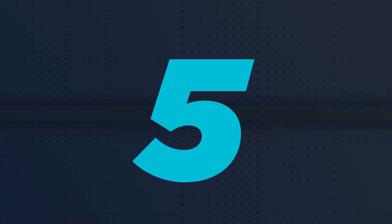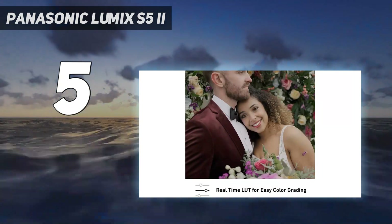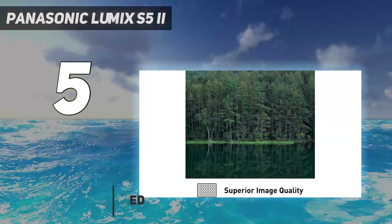Starting at number 5: the Panasonic Lumix S5 II. A worthy successor to one of our favorite video cameras, the Panasonic Lumix S5 II improves on the S5's excellent precedent.